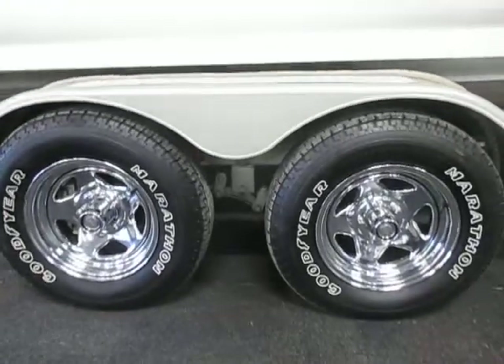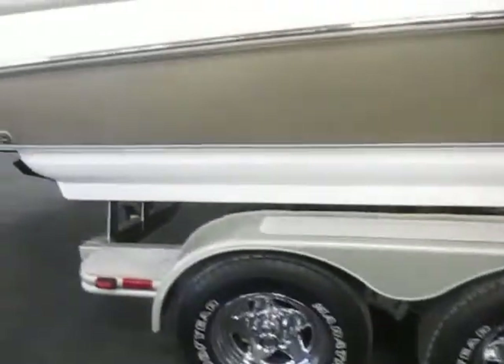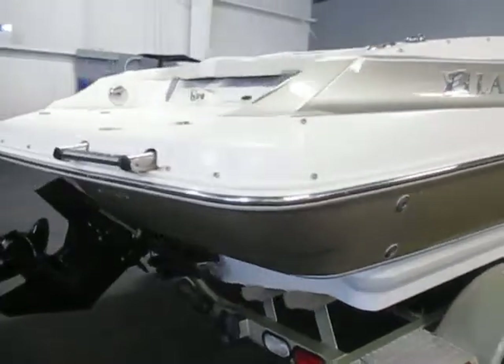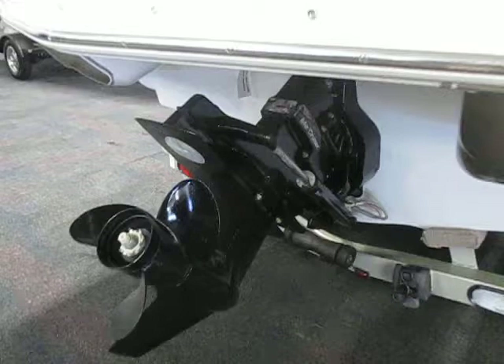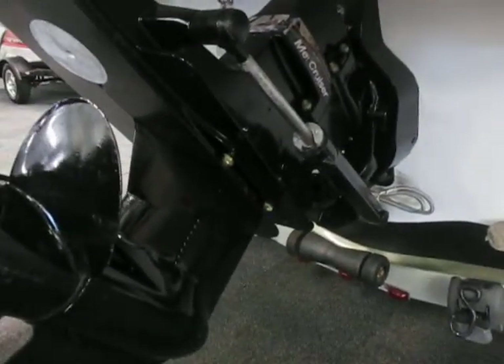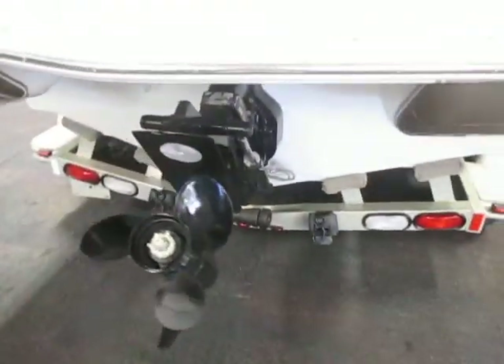The trailer has 14 inch chrome wheels and a dual axle. It's powered by a 5.0 liter Merc Cruiser MPI with 260 horsepower.